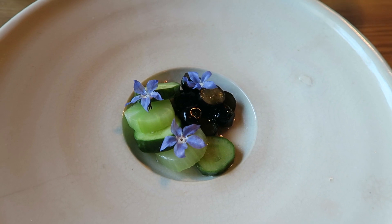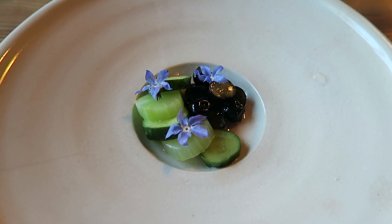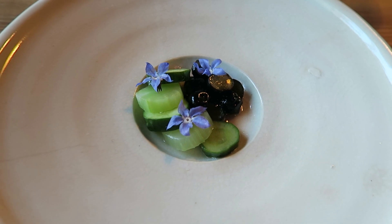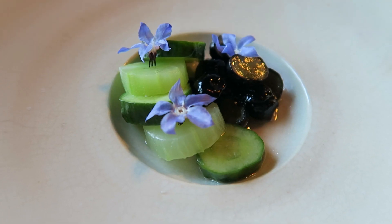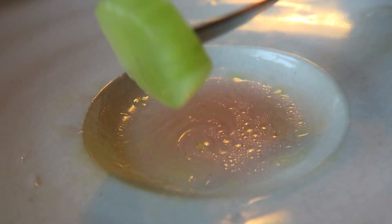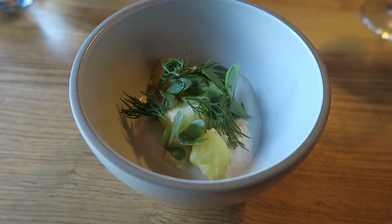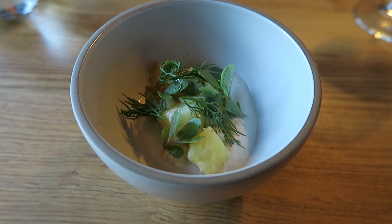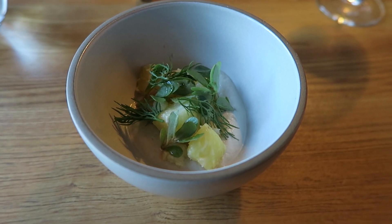For this next course, we have some blueberries, cucumbers, along with celtuce — which is the other vegetable there. It's a lettuce that's been cultivated for its stem rather than for the leaf. We put a little sunflower yogurt — a yogurt made from a milk of sunflower seeds — and then a little purslane, dill, and lemon balm.